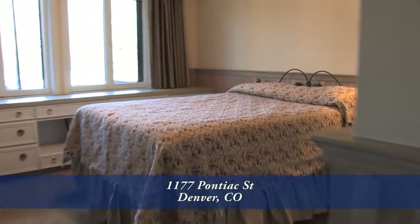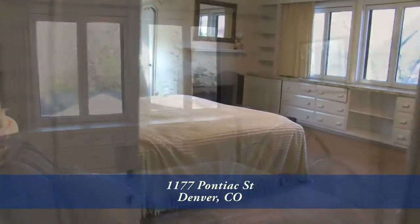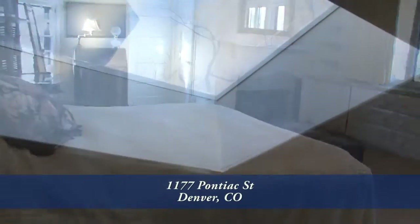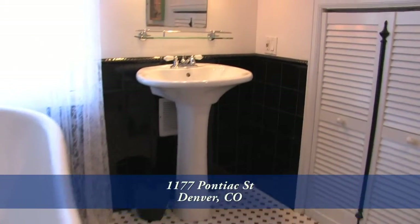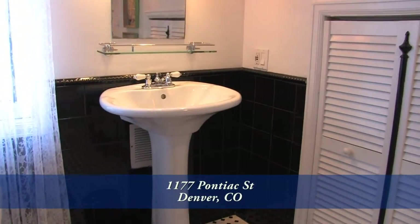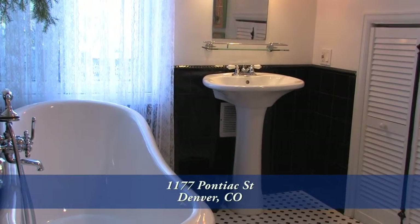There are four other bedrooms on this level, each of them quite large. One has an en-suite bath, and another features a skylight that brings in lots of natural light. There's also another full bath which presents a nostalgic mid-century modern decor, complete with honeycomb tile and a clawfoot slipper tub.